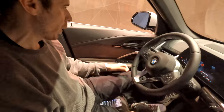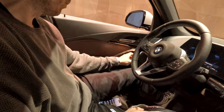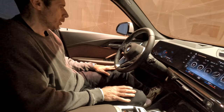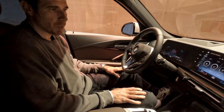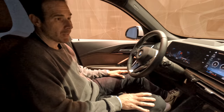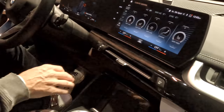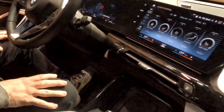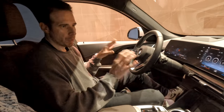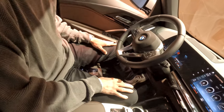The door handles feature a brand new design — quite beefy and looking premium. There is some piano black plastic, which isn't the most premium material, but it's expected in the X1. This is not a top-of-the-line SUV within the BMW lineup; if you want more premium materials you can always go for an X5, X6, or X7.